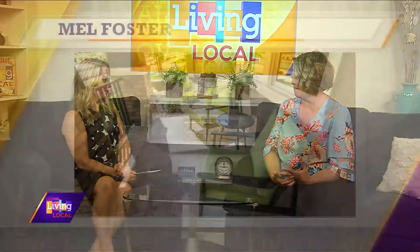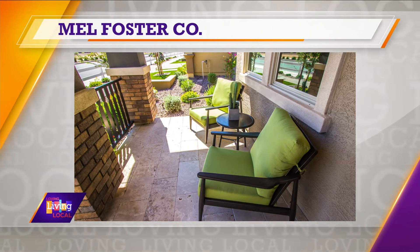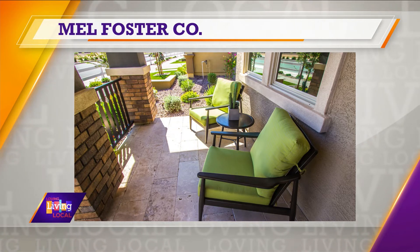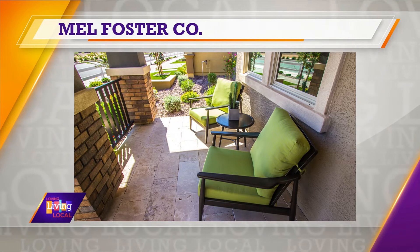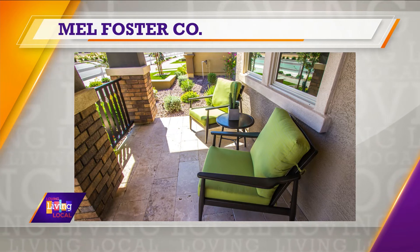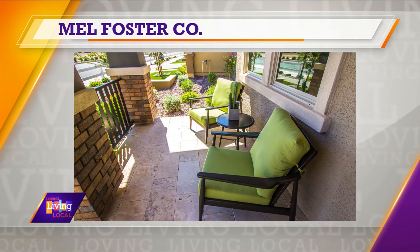Nothing says cozy quite like a charming front porch. What can homeowners do to enhance a welcoming vibe when people enter? Think comfort — what you would be doing on that front porch. So focus seating on conversation, and especially if you have a fantastic view, comfy pillows that are fresh and colorful. Maybe add some new flower pots and flank the front door with each of those — that will be a great way to spruce up that front porch. If you want to go to the extent of a front porch swing, nothing says comfort like that.